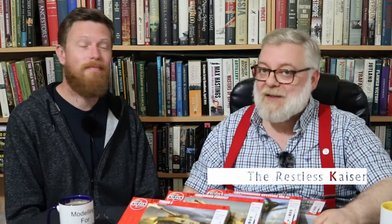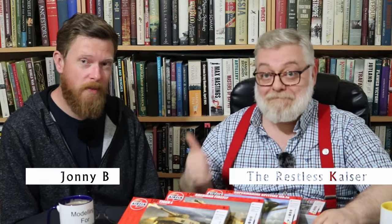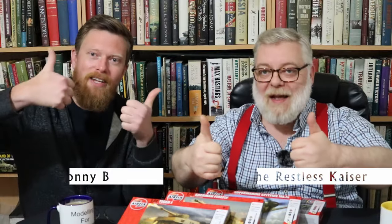Hello and welcome. I am the Restless Kaiser and I'm Johnny B, but together we are Morally for Advantage.